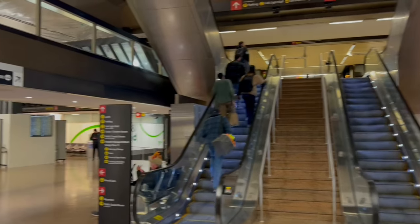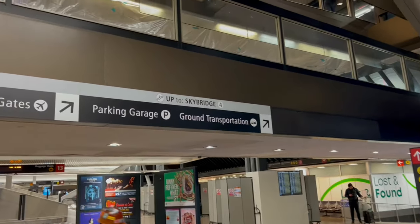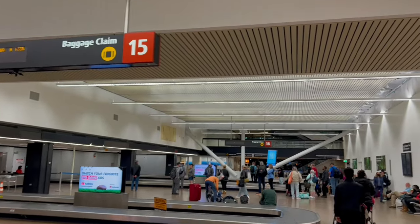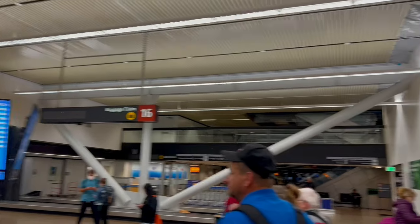When you get all your luggage at the baggage claim area on the ground floor, you want to look for the sign for ground transportation. You need to keep walking until the last baggage claim number, which is number 16.